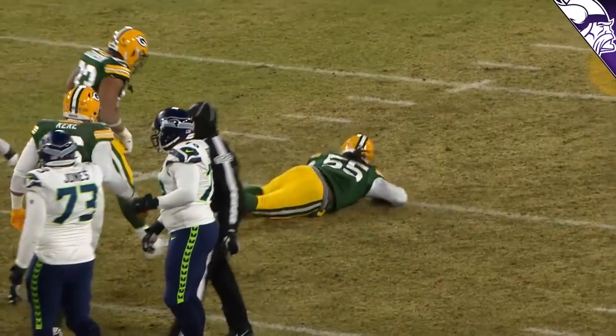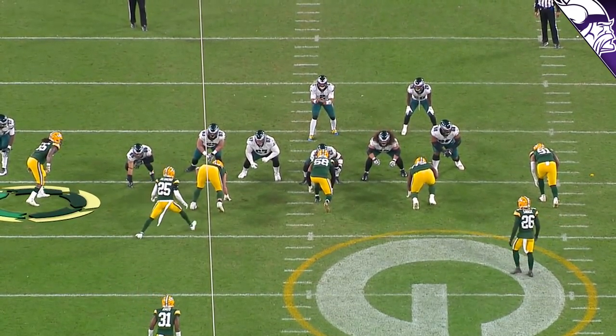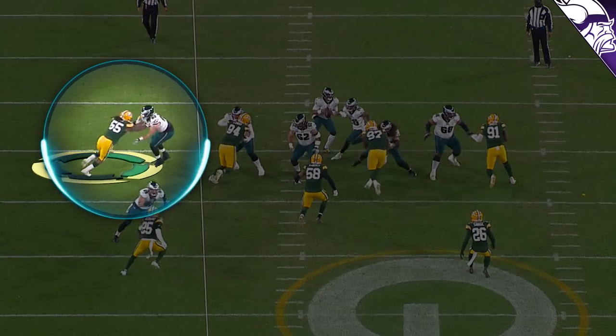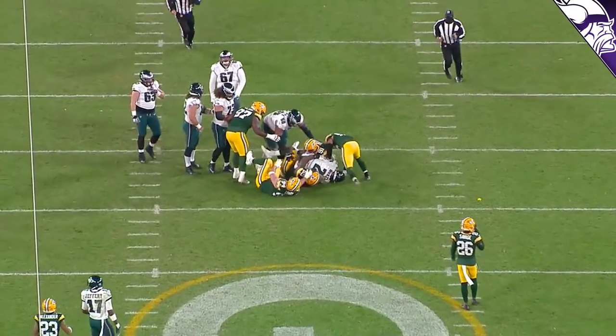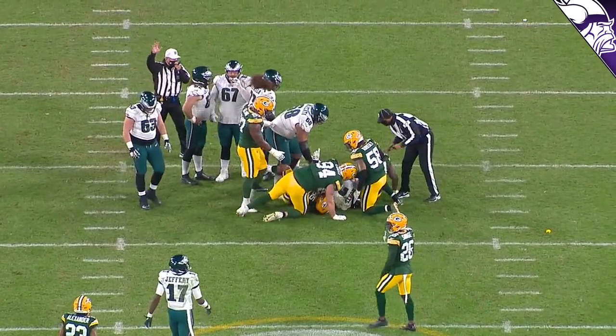Here's an example of his counter move — coming underneath the offensive tackle. When Zadarius makes contact he's almost head-up, but once that arm gets fully extended he lets him go and works his hands underneath, gets free, steps up, and makes the sack. Great job transitioning from pushing a guy back, getting the offensive tackle on his heels, and then working himself underneath.